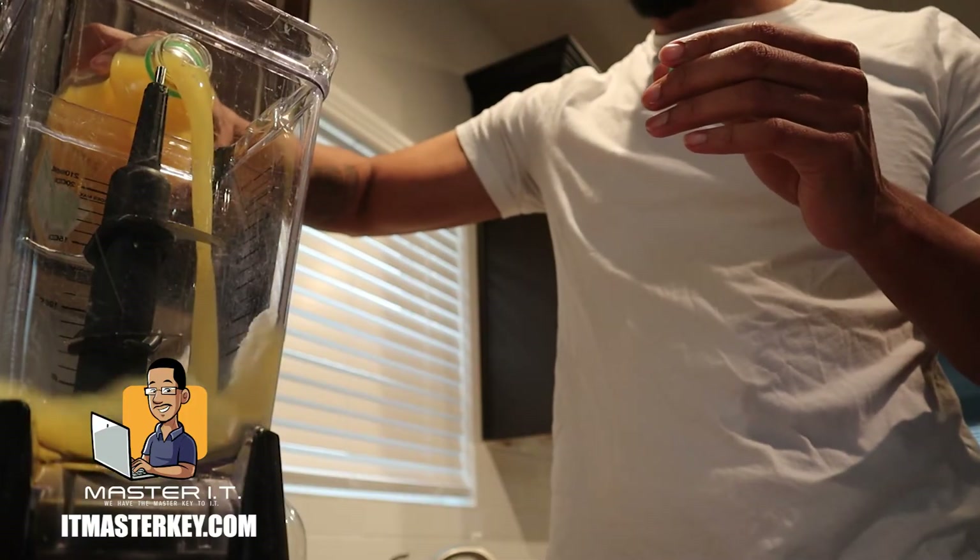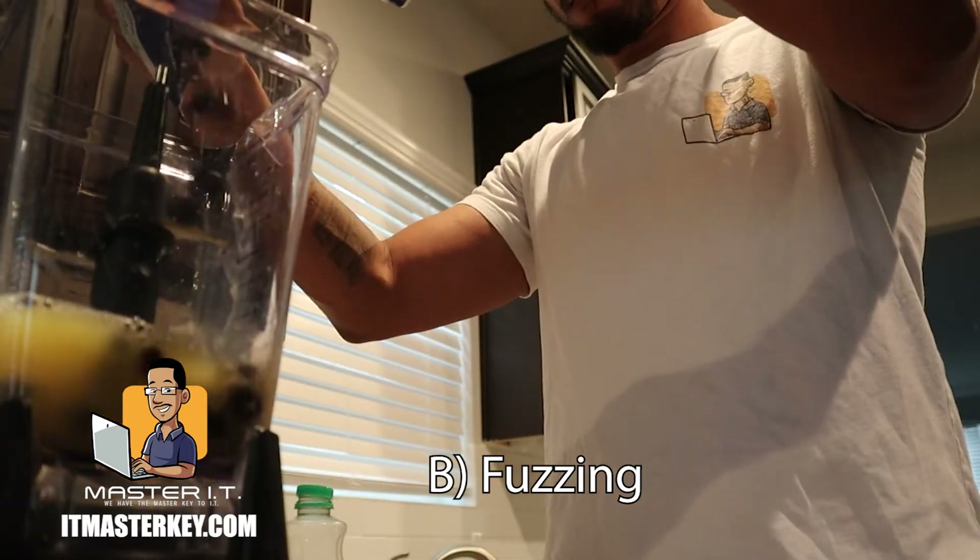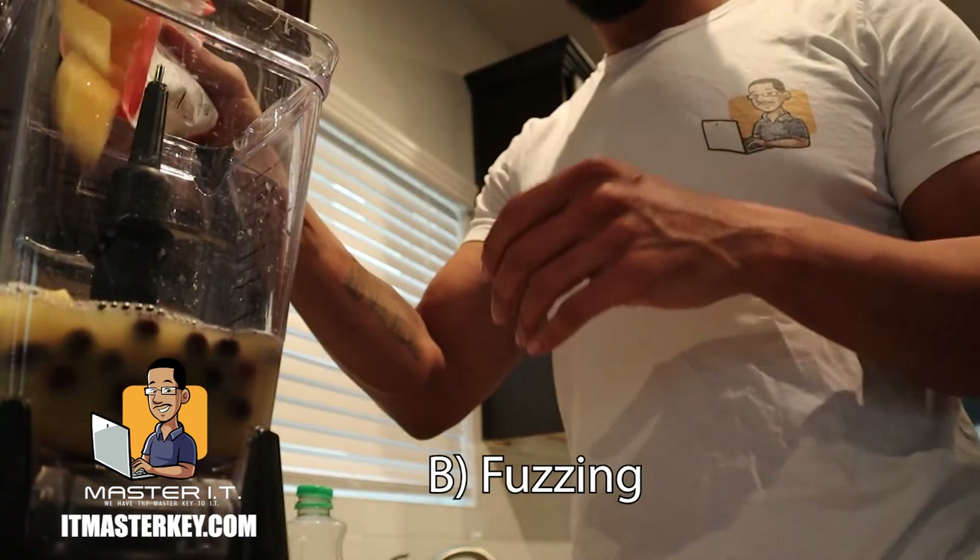So while I'm making this delicious smoothie full of nutrients and vitamins so I can grow strong and healthy, let's talk about fuzzing.